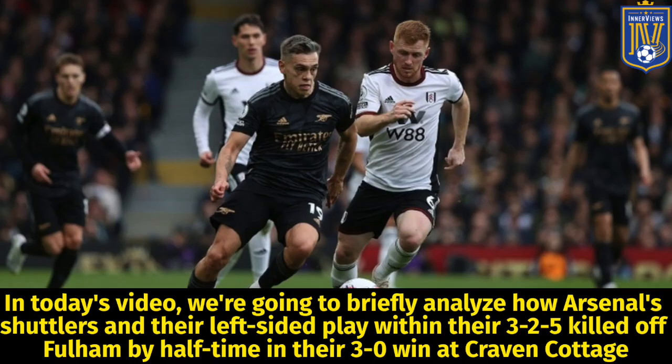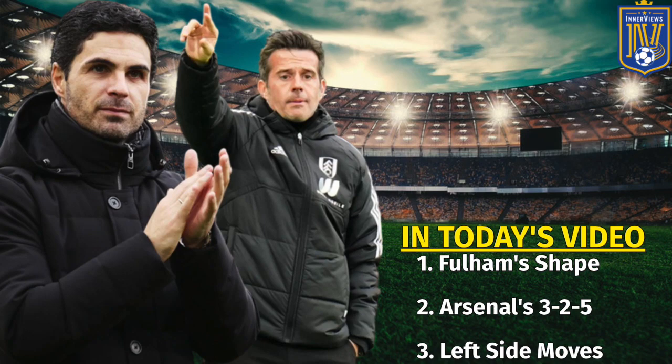Hey, it's your guy Tyrell back with the interviews. In today's video we're going to briefly analyze how Arsenal's shuttlers impacted their left-sided play within their 3-2-5, which killed off Fulham by halftime in their 3-0 win at Craven Cottage. First we'll focus on Fulham's shape, then we'll shift to Arsenal's 3-2-5, and lastly we'll take an in-depth look at Arsenal's left-sided moves.